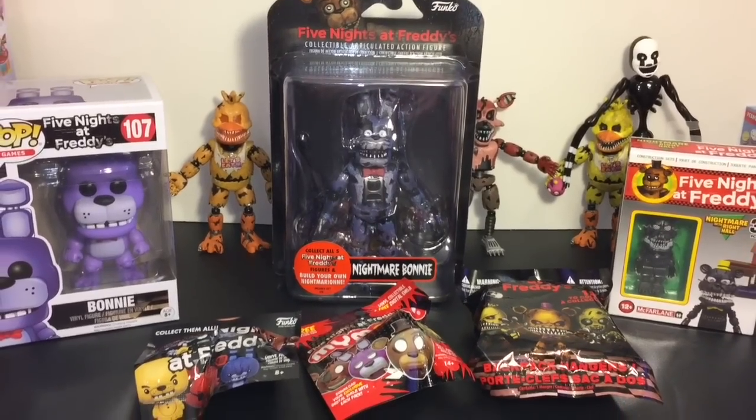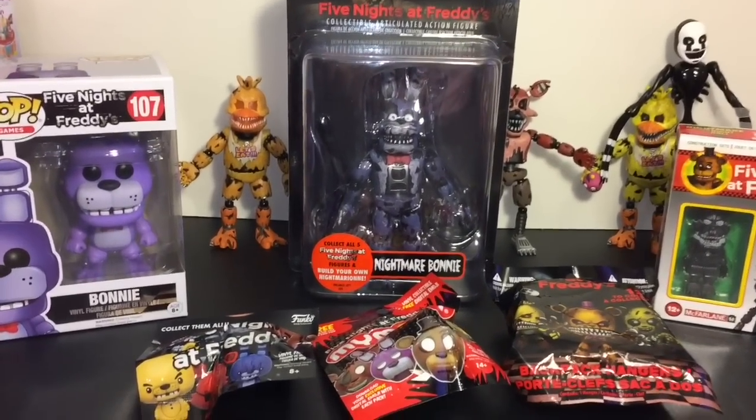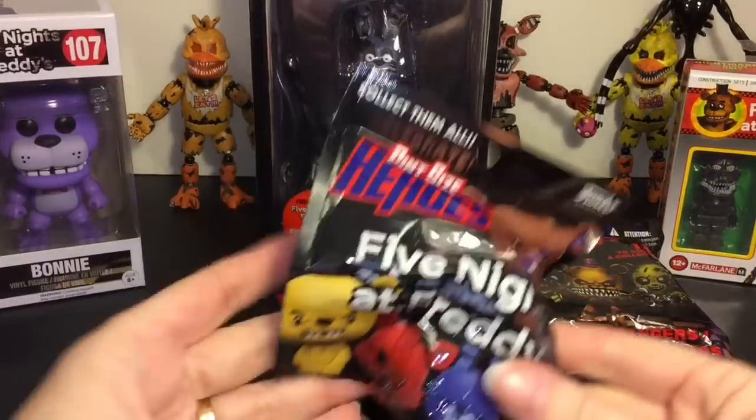We'll finally finish our Nightmare set and take a look at the whole Nightmare series. First up, let's start with our Pint Size Hero.